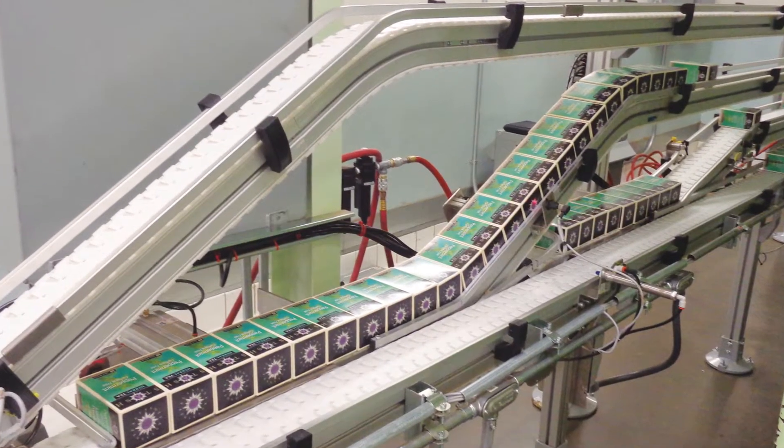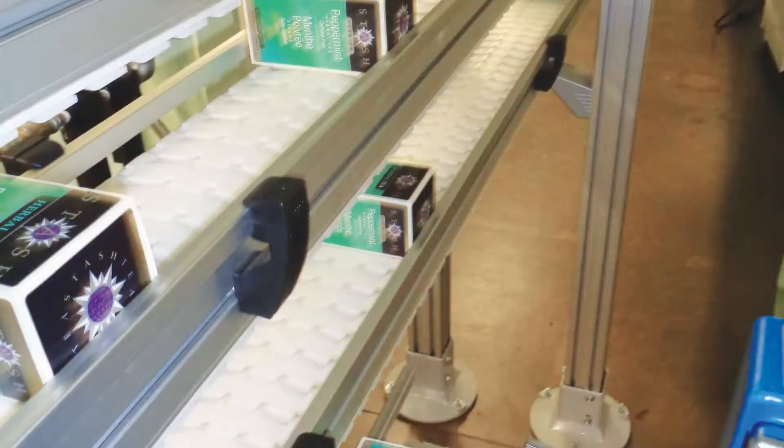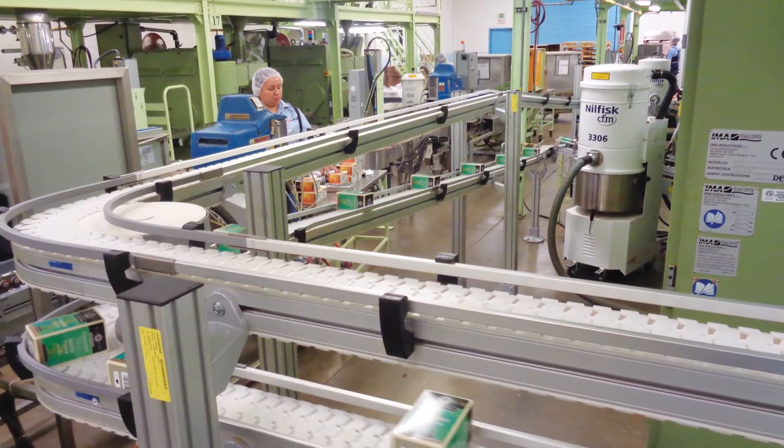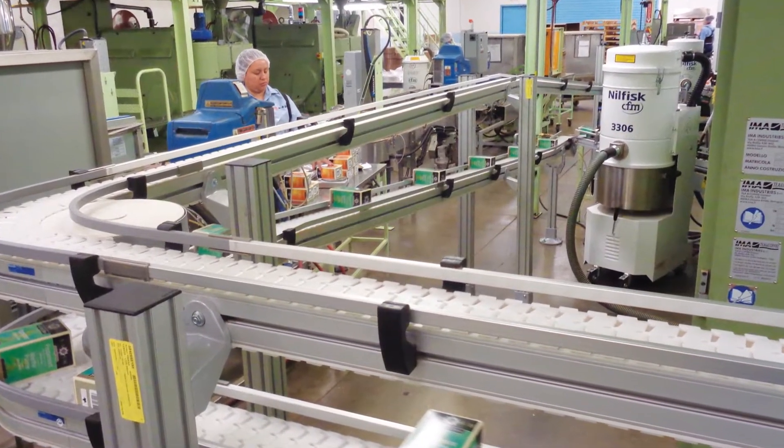VariaFlow Plus is the most flexible system on the market. It can move products horizontally, vertically, on incline or decline, overhead, subfloor, around obstacles, and over long distances.